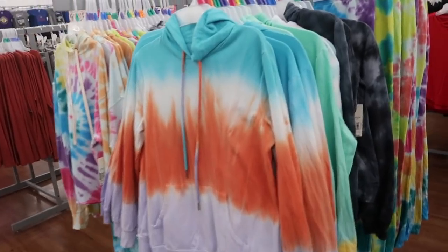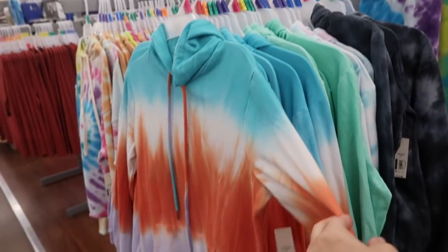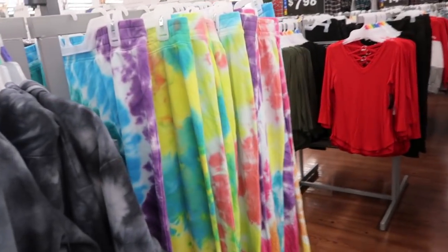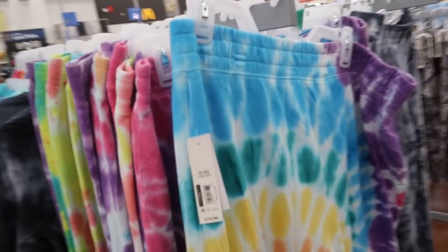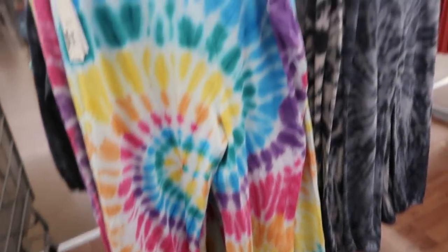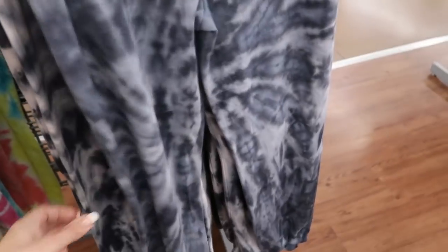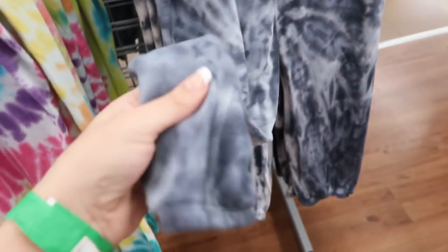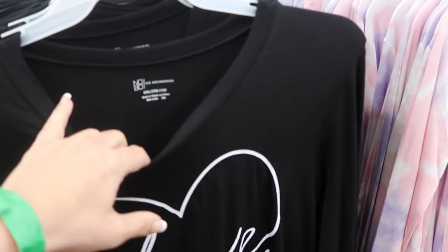I already showed you these hooded sweatshirts for $14.97 from No Boundaries, but I'm now seeing for the first time the matching joggers, also $14.97. They're really easy, cozy sweatpants — and that's what the bottoms look like.